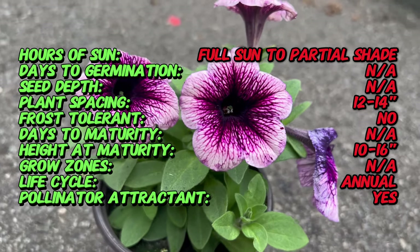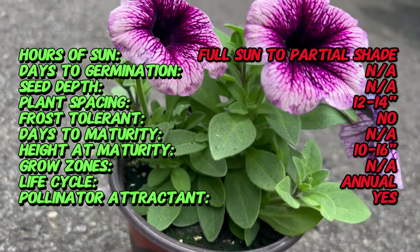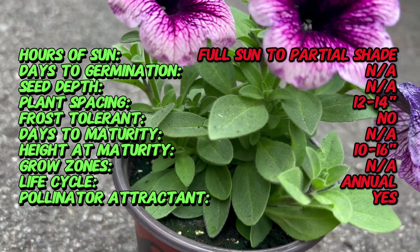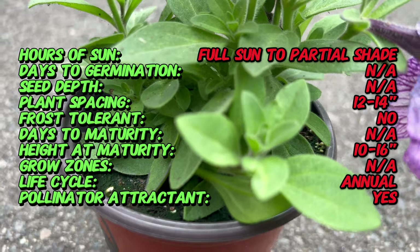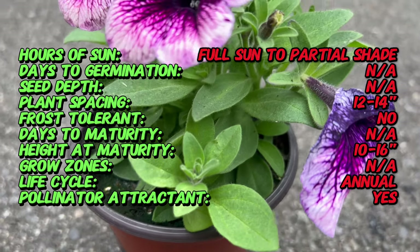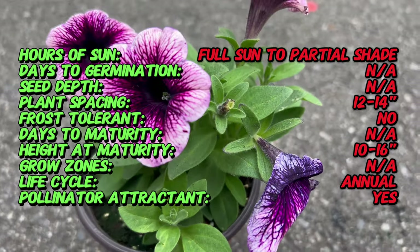Crazy Tunia Petunia is a modern cultivar born from the popular garden petunia. Bred for its extraordinary color patterns and robust growth, Crazy Tunia has become a favorite choice for gardeners seeking eye-catching and long-lasting blooms.